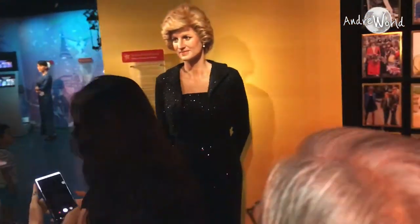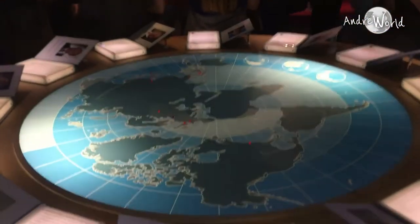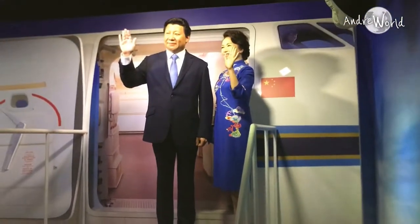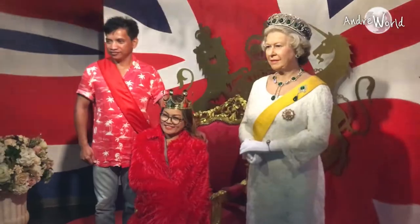The other thing I noticed about this place is that they categorized the wax figures and put them in the same area if they are in the same category. So it's going to be easier for you to find which wax figure you wanted to see. This first area is the category for famous or influential people in politics from countries across the world.